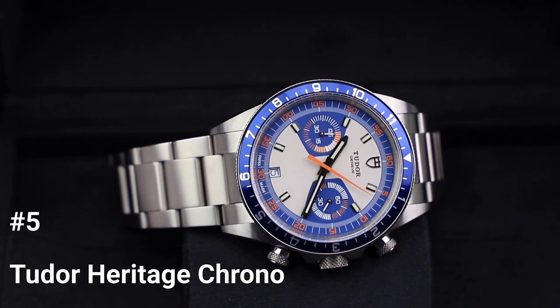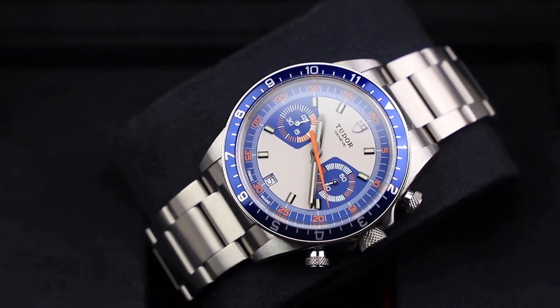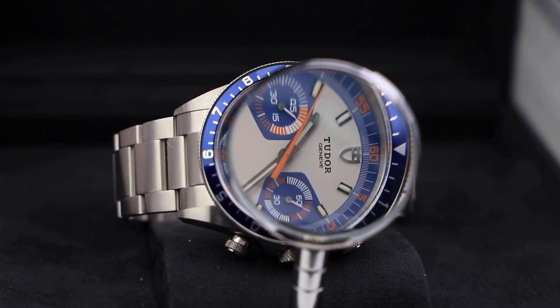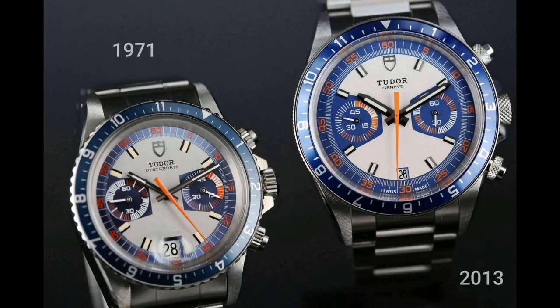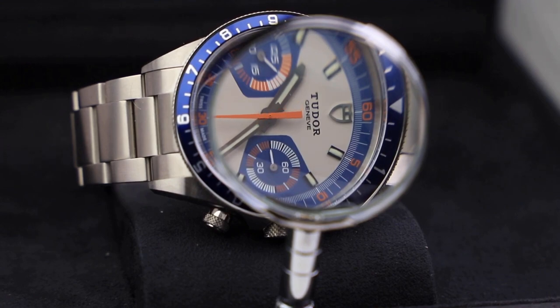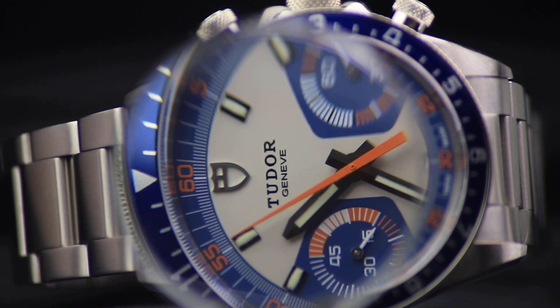Number 5: Tudor Heritage Chrono. The most iconic models in the company's history served as inspiration for the Tudor Heritage Chrono. Historic models are updated with minor refinements and new technological elements to improve performance while preserving their original aesthetic. This watch was influenced by well-known Tudor chronographs from the early 1970s. The dial was totally revamped while drawing inspiration from history. It features two counters — one at 9 o'clock for the 45-minute counter and one at 3 o'clock for the small seconds hand. The 42-millimeter steel case has a bi-directional bezel with an anodized aluminum inlay and is water-resistant to 150 meters. It has a self-winding mechanical chronograph movement with a 42-hour power reserve beneath its sapphire crystal.